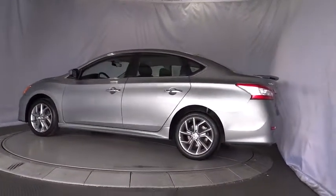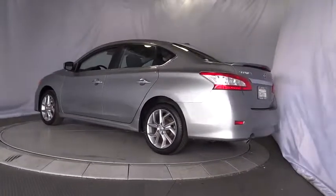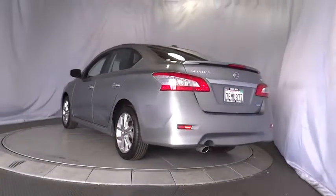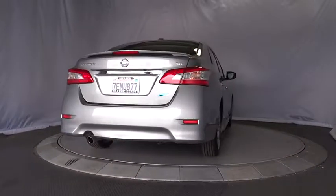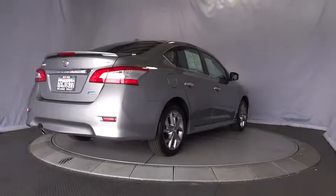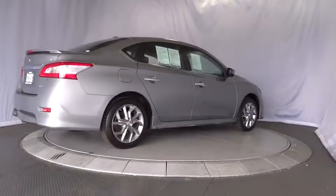Stability control, anti-lock braking system, steering wheel audio controls, traction control, keyless entry, adjustable steering wheel, power steering, cruise control, aluminum wheels, front wheel drive, rear defrost.